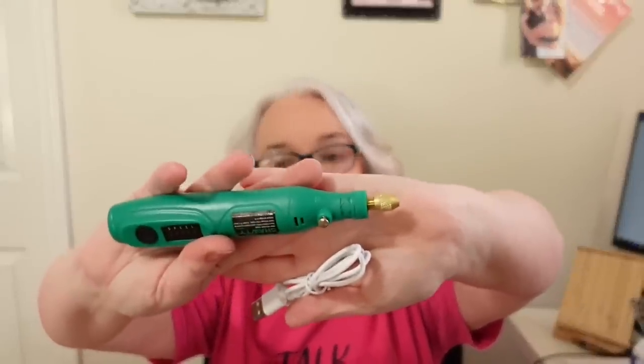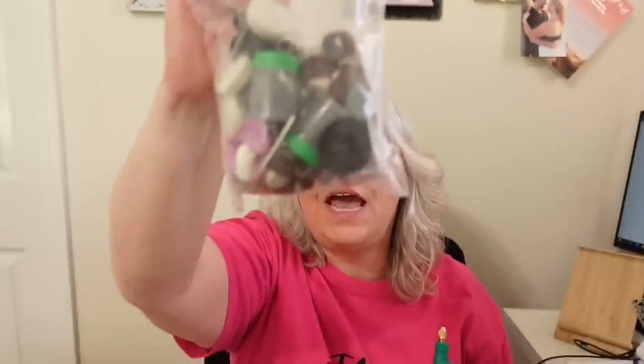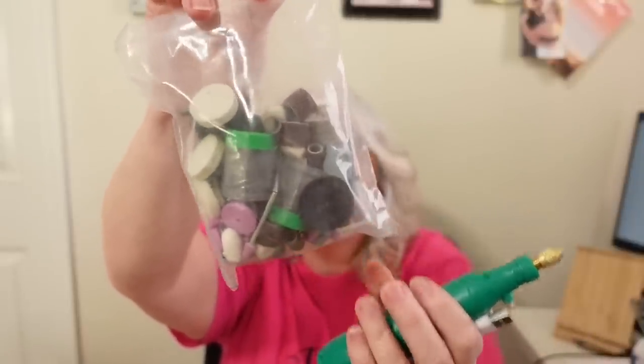The last crafting item in my haul was my highest-priced item, but it's well worth it. I paid $18.98 and got this mini rotary tool — it's similar to a Dremel. It has a USB charger and a whole bag of accessories including a tool to change them out, sanding pieces, sponges, and brushes. I'm going to be able to do all kinds of things with this. I've wanted a rotary tool for a long time but didn't want to pay $50, so I was excited to get this one for less than $20.